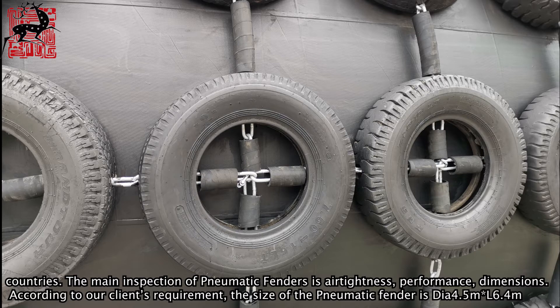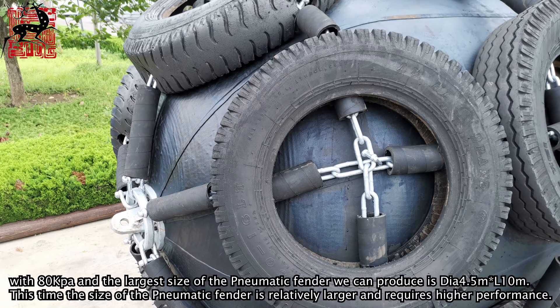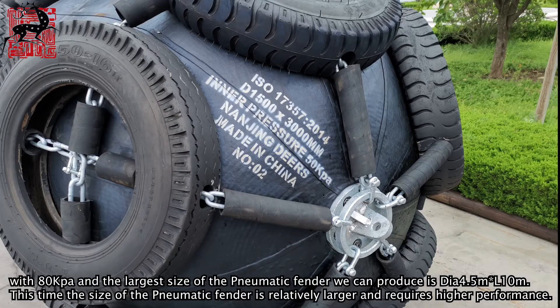According to our client's requirements, the size of the pneumatic fender is DL4.5 meters by L6.4 meters with 80 KPA. The largest size of the pneumatic fender we can produce is DL4.5 meters by L10 meters. This particular size is relatively large and requires higher performance.